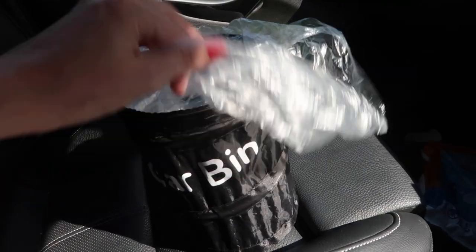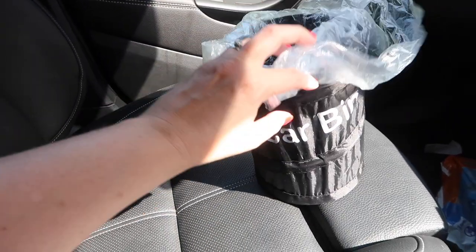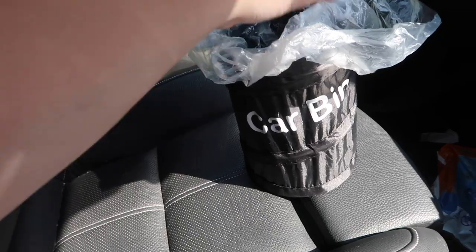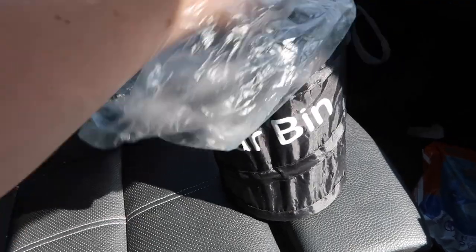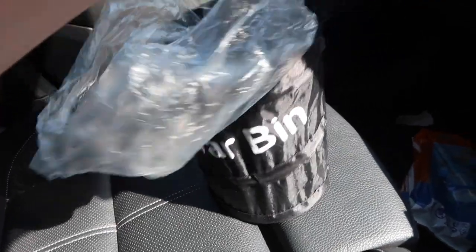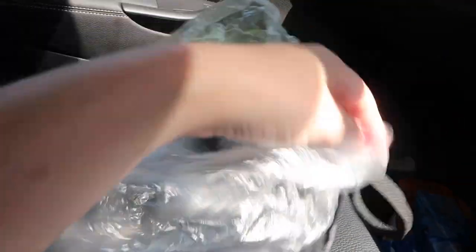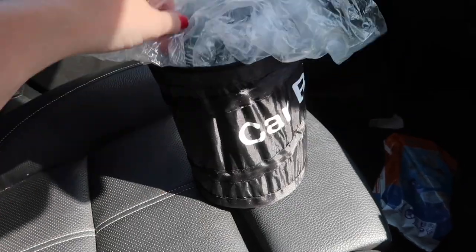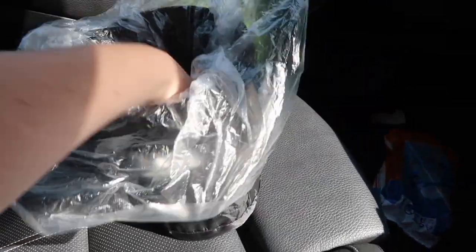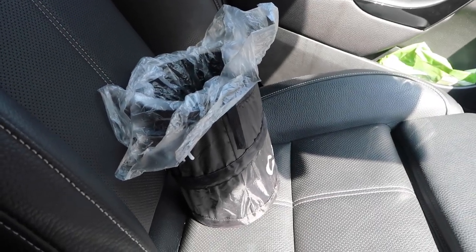Now moving into the car. I got this car bin - it's another one I saw on Mrs. Hinch's Instagram account and I just couldn't resist it. My car is always a total tip, so I thought I'd get a little bin. It comes with a selection of plastic bags to line the bin with. I just take the bin in every few weeks or so as and when it builds up a bit. It's really cute - it squashes down to compact it, so if you need to squeeze it into your glove box you can. It's got a handy elasticated band so you can hook it on something in the car and keep it in place.